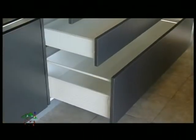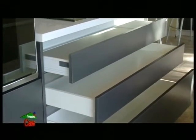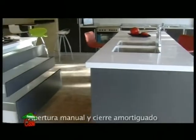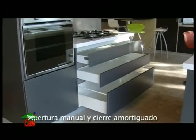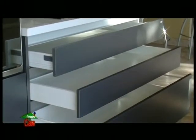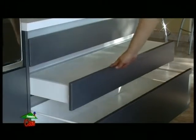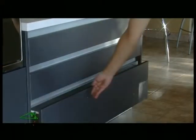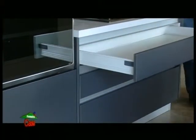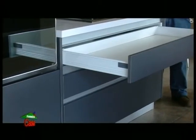The drawer system operates with manual opening and its closing is very soft, equipped with brakes or dampeners. It is a manual open-and-close system where the sliding runs on rails that have a final cushioning mechanism to avoid impact and noise.